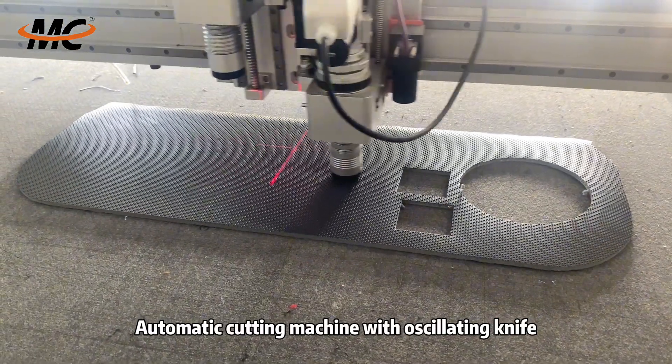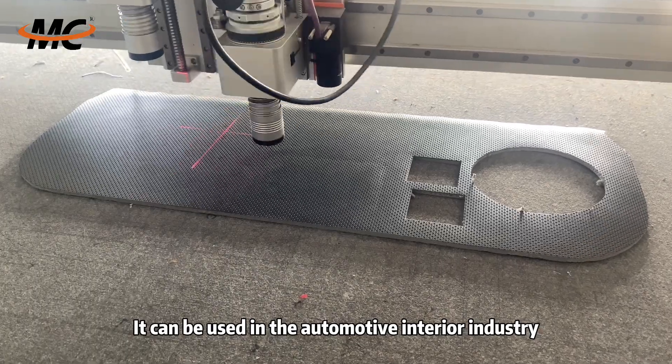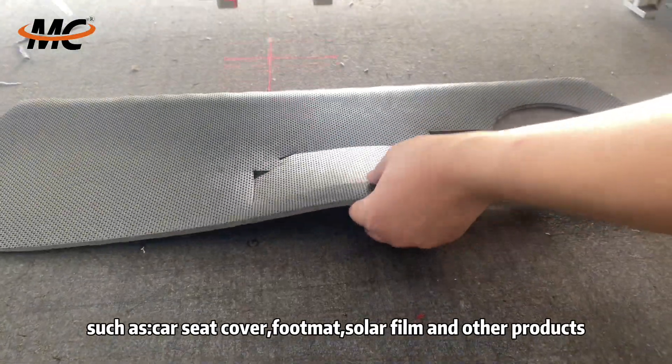Automatic Cutting Machine with Oscillating Knife. It can be used in the automotive interior industry, such as car seat cover, hood mat, solar film and other products.